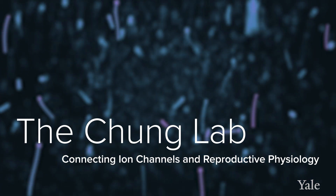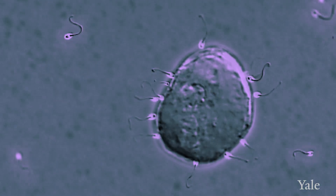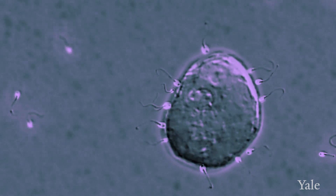Working on male reproduction and male infertility or fertility not only contributes to improving male reproductive health, but certainly it helps female reproduction because it is always working together.